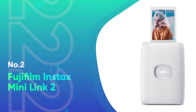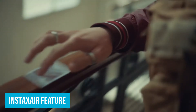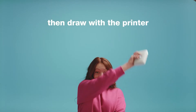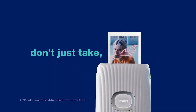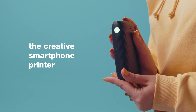Number 2: Fujifilm Instax Mini Link 2 — the best portable photo printer for beginners and anyone seeking an easy-to-use product. This model stands out with its Instax Air feature, which lets you add fun elements like bubbles, petals, and even glitter to your photos by drawing in the air with the printer before printing. Connecting your smartphone is a breeze with Bluetooth, and the free Instax Mini Link app makes printing super simple: choose a photo, add text or filters, and swipe up to print.